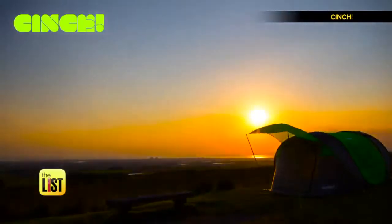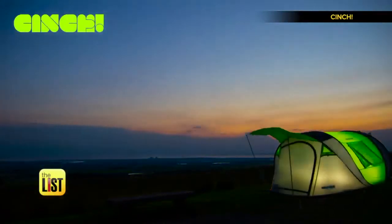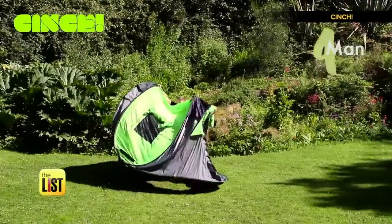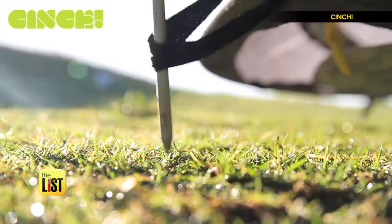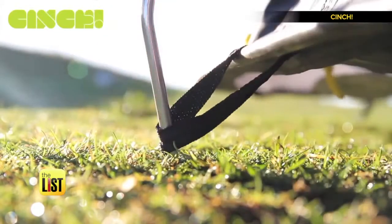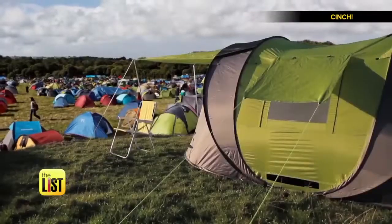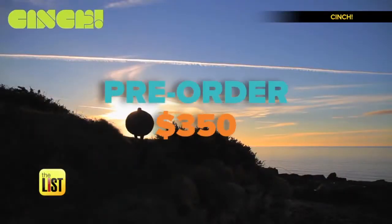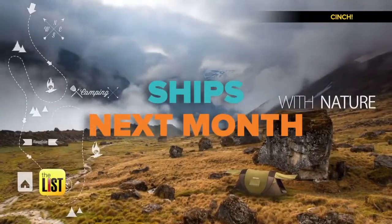At number two: Cinch, a pop-up tent with some serious juice. This wired wigwam packs solar panels to power your devices and LEDs to brighten things up. We dig the convenient setup — just a little unfurling and staking down and you're done. The tent was made for festival goers and outdoorsy folk alike.